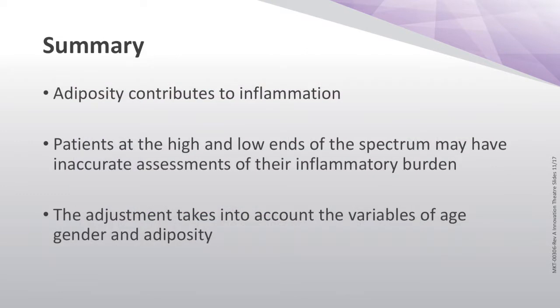The take-home point: adiposity contributes to the inflammatory burden. It can contribute in ways that we underestimate or overestimate. Patients at the high and low ends of the spectrum may have inaccurate assessments because we were making assumptions about the surrogacy of adiposity and the inflammatory burden that goes with it. Now that we have the ability to measure — why guess when you can check? We now have the capacity to dive deeper and look at the use of biomarkers to assess this.